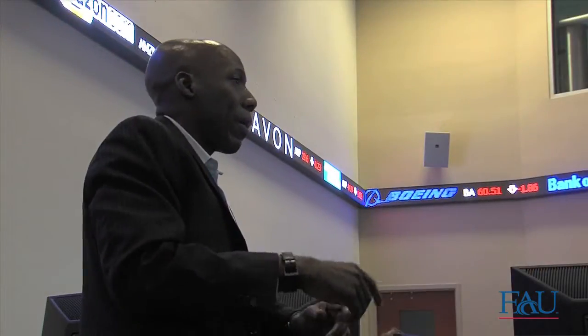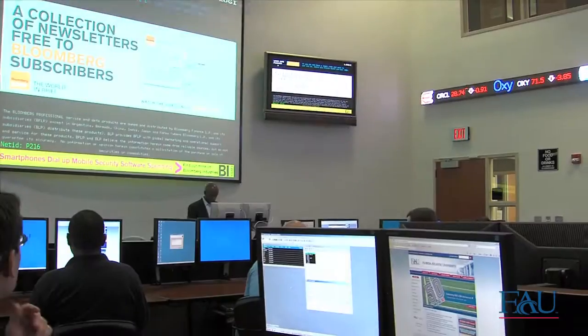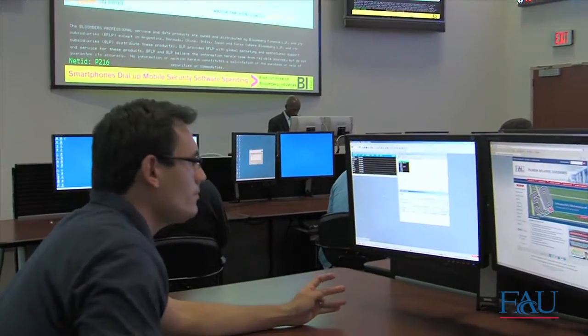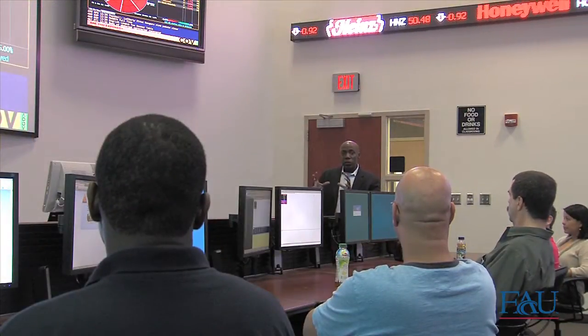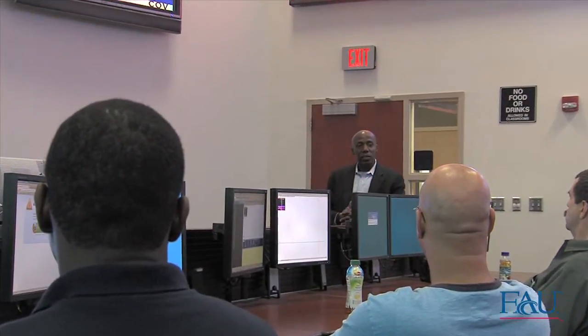A variety of programs and classes are hosted in the Trading Room, including the Equity Analyst program, continuing education, executive training, and real-time workshops on simulated trading and other finance-related topics.